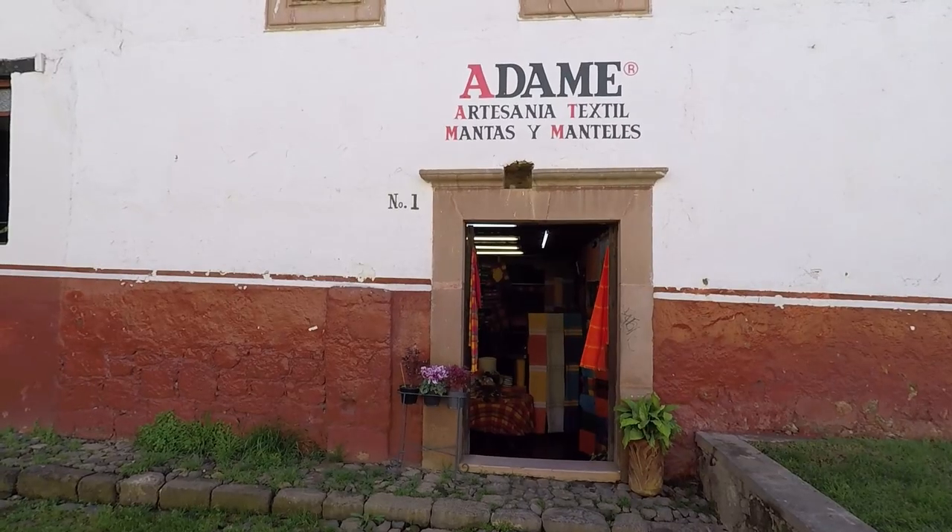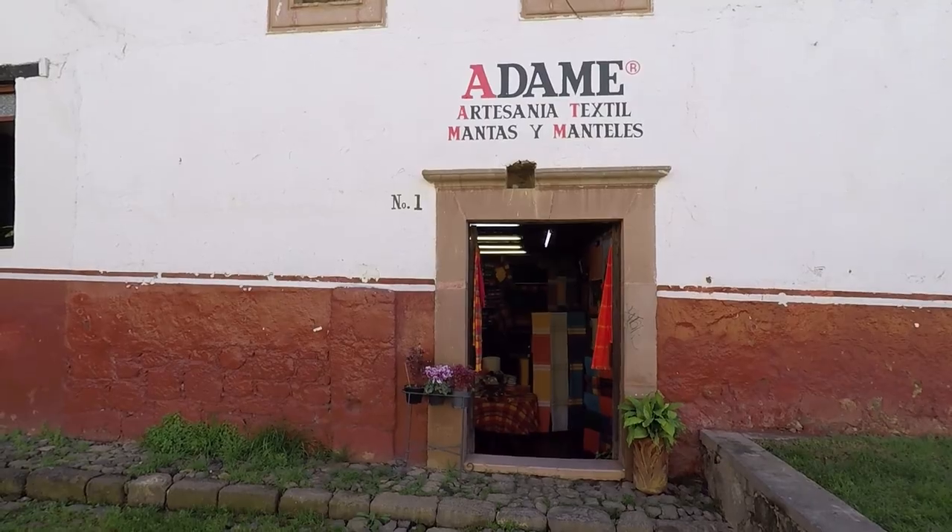I'm here in Pascual again. One of the things they do in Mitla, apart from just selling avocados, is they're very well known for their textiles. They have a particular style, and I've just found a shop that sells lots of different colors, shapes, and sizes of textiles — it's just beautiful. I'm going to show you some of them.